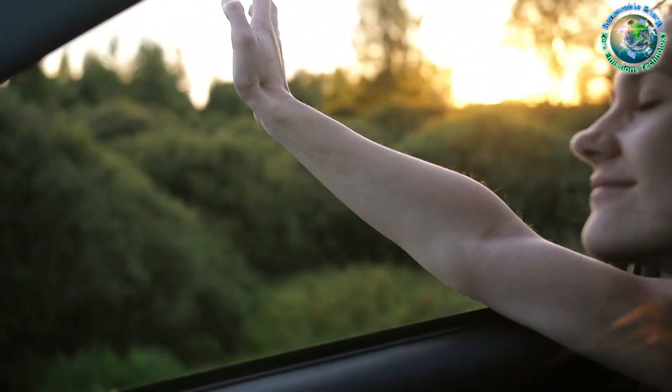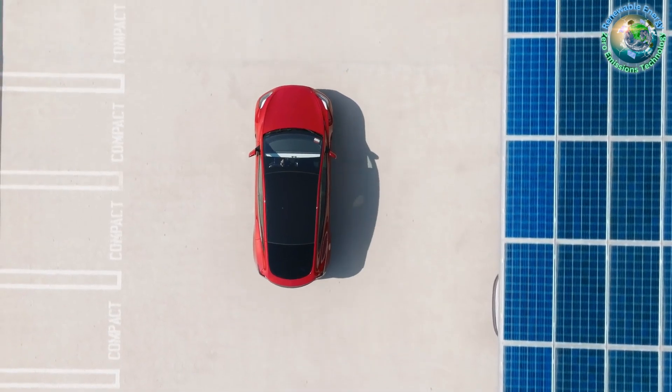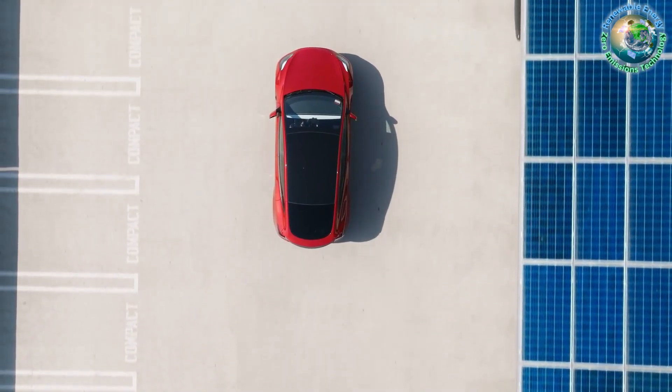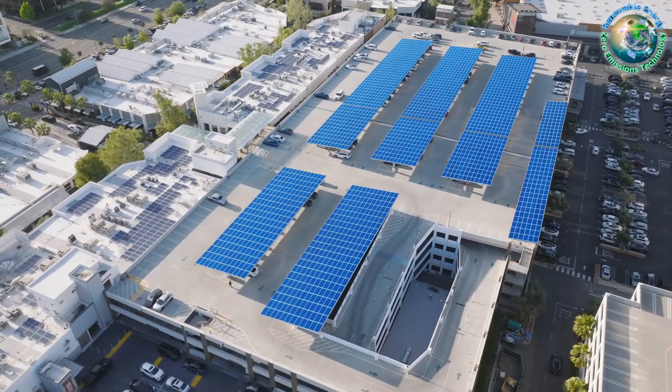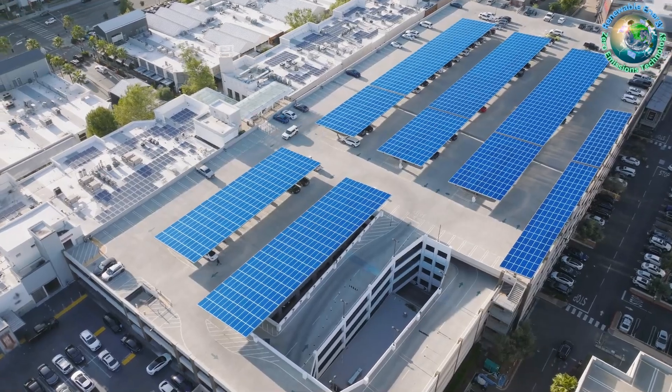Unveiling the sun's secret weapon: solar carports. Join us on Z-Missions channel as we delve into the mesmerizing world where sleek design meets eco-friendly power. Get ready to be captivated by the untold story of how solar carports are transforming parking lots into hubs of sustainable innovation.